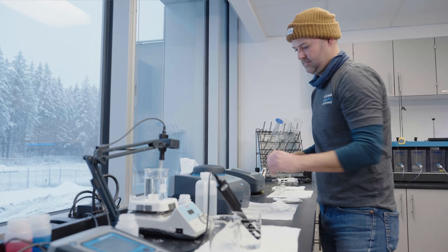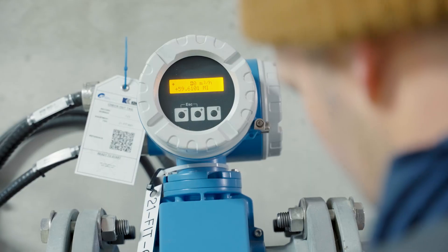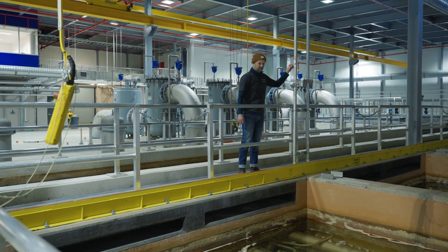In our lab we do daily lab tests of our raw and treated waters, analyzer calibrations, checking raw water qualities, treated water qualities, and making process changes as required.